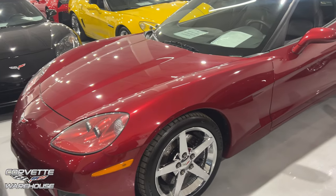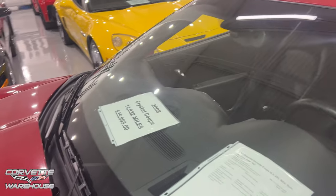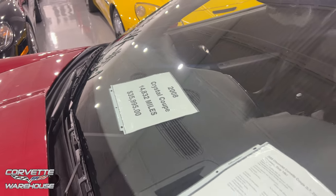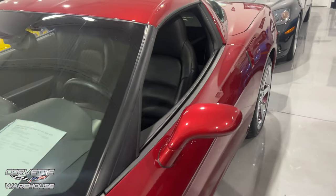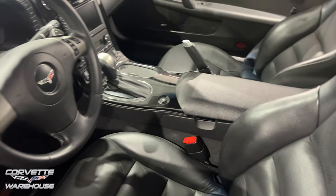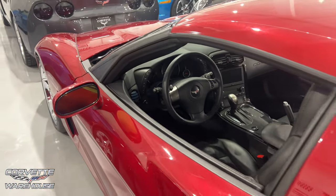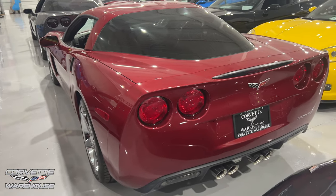Another crystal red right here — 2008, only 14,000 miles, $35,995. This is a Z51 3LT, really nice. Let's check out the interior — another automatic. We are dying with the automatics today. You just need the Z06 on the C6.